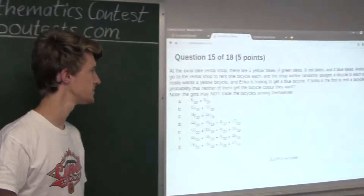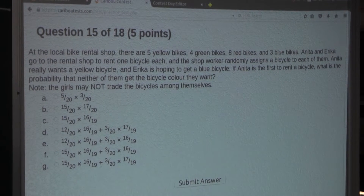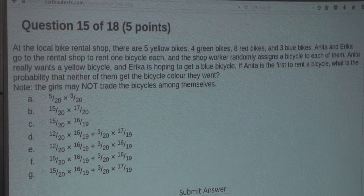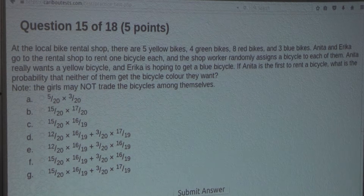So the question is: at the local bike rental shop there are 5 yellow bikes, 4 green bikes, 8 red bikes, and 3 blue bikes. Anita and Erica go to the rental shop to rent one bicycle each and the shop worker randomly assigns a bicycle to each of them.